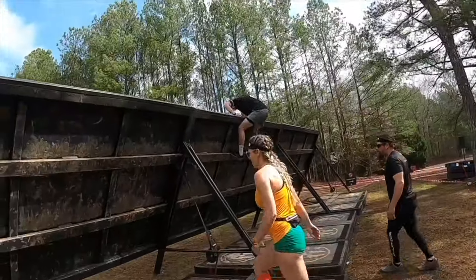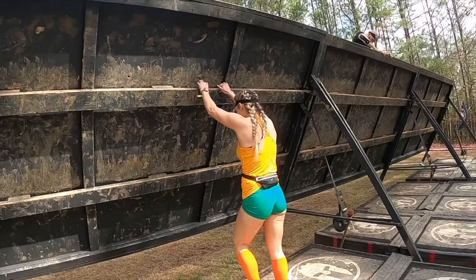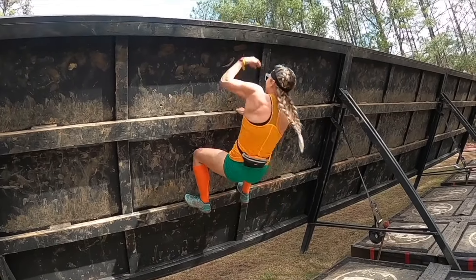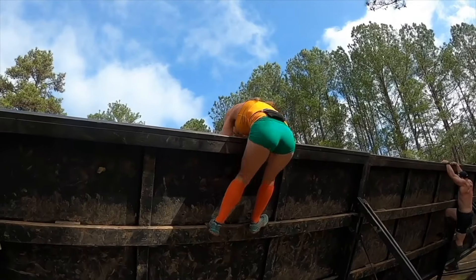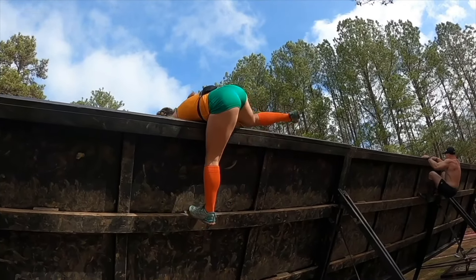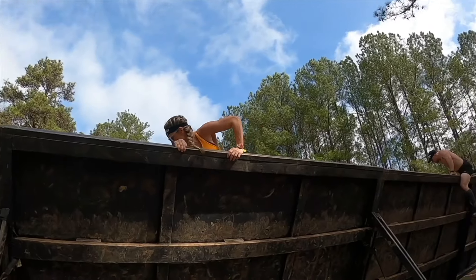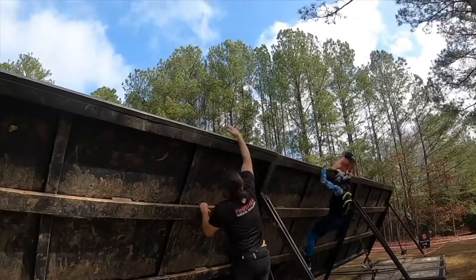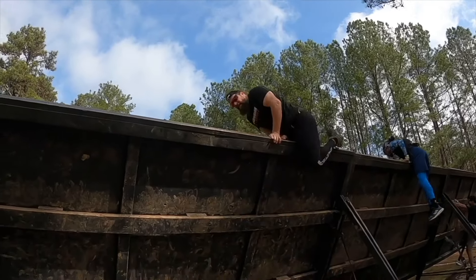Here we go — this is the slant wall. I might get some names wrong by the way; you'll see the graphic. Here goes Taran — there's your thumbnail. This is another one where you can boost up your buddies by pushing their butt up, or not. Peter just hopped right over.